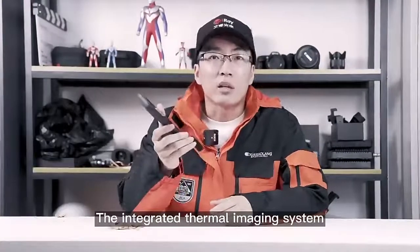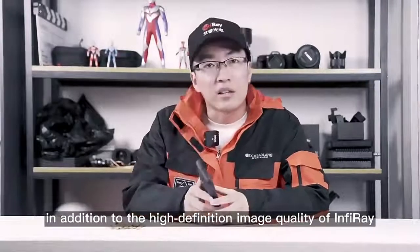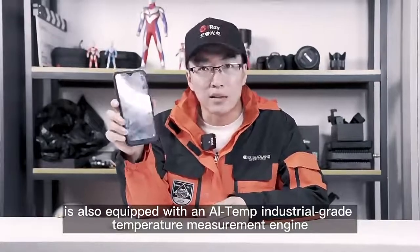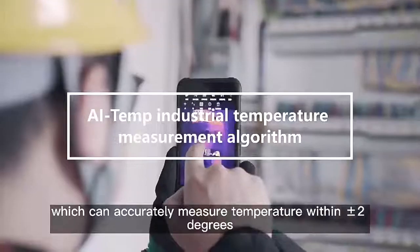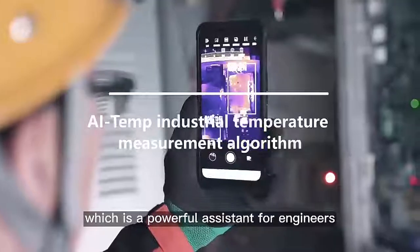The integrated thermal imaging system can not only provide high-definition images as other InfiRay products, but also accurate matter temperature measurement with an accuracy of plus or minus 2 degrees. Thanks to the AI-Temp industry-grade temperature measurement engine, all these make it a powerful assistant for engineers.